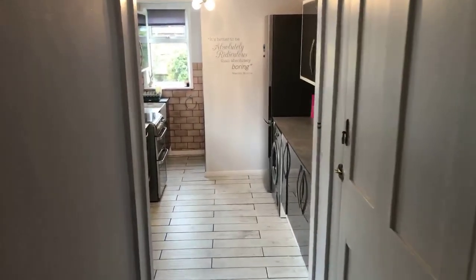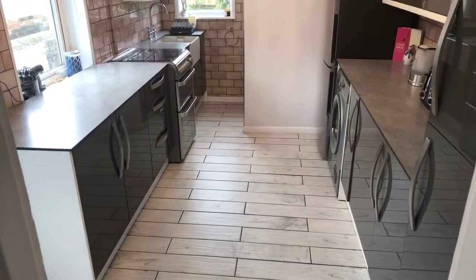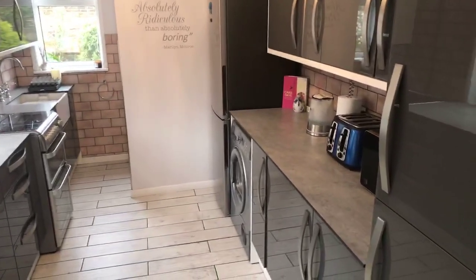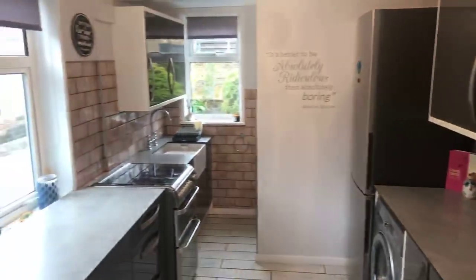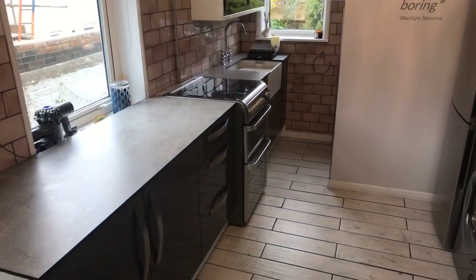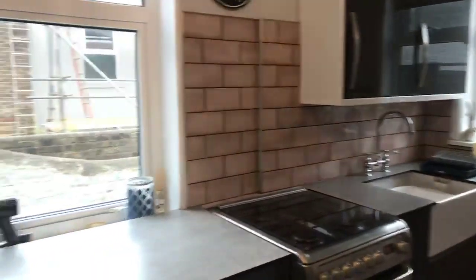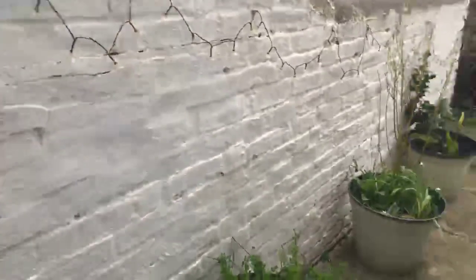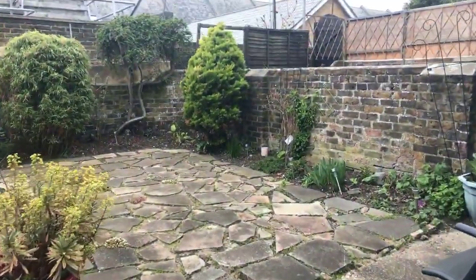Coming through the hallway there's a door on the right hand side here which is a storage cupboard, and then you have the kitchen, again updated within the last couple of years, providing base and wall units. On the right hand side there's plumbing for the washing machine and space for a full height fridge freezer. On the left hand side you can see there is an oven, a butler sink, and a window to the rear and the door to the garden. Outside there's a gate providing side access and the garden is a walled garden with patio area — a great low maintenance garden.